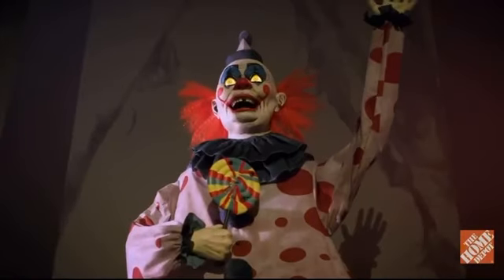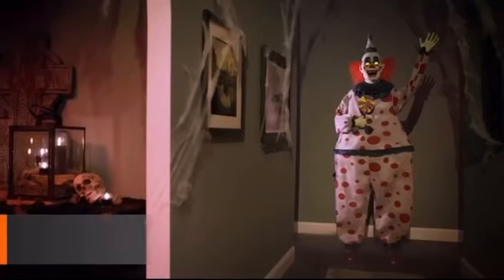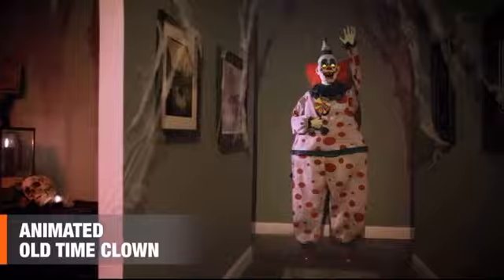They call me Mr. Moldy, the old-timey clown. Crank up the creep factor with this animated old-time clown.